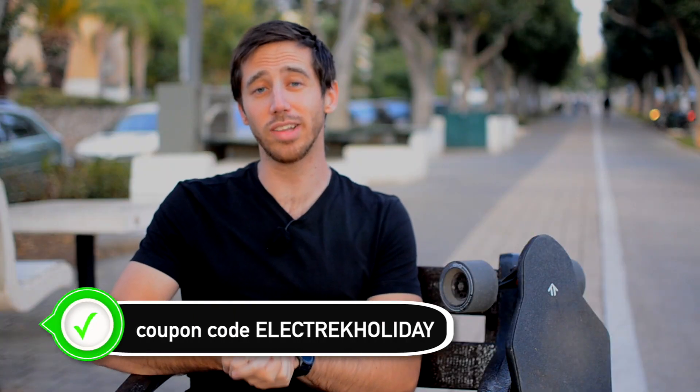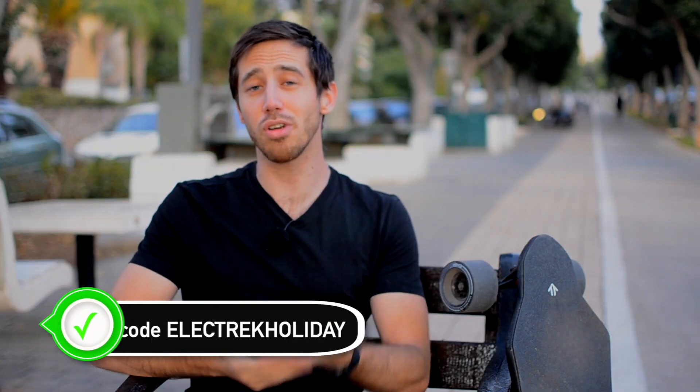If you want to take advantage of that Unagi deal, make sure you use the code ELECTRECHOLIDAY to get the second scooter for 50% off. Next, Segway has their 9BOT MAX scooter on sale for just $649, marked down from about $800. It's similar to the M365 but with a much larger battery pack and some structural improvements — it's supposed to go 40 miles on a charge, which is a pretty good deal and the cheapest it's ever been.